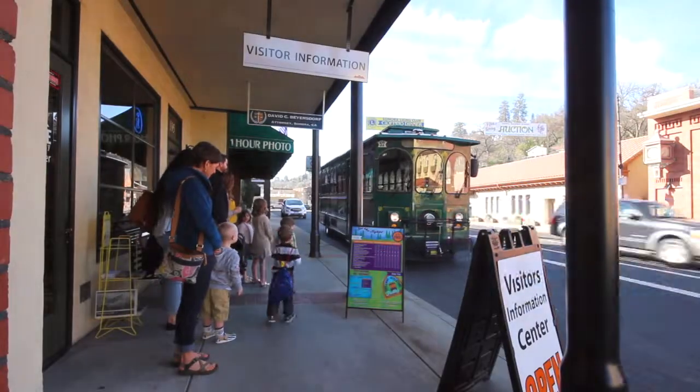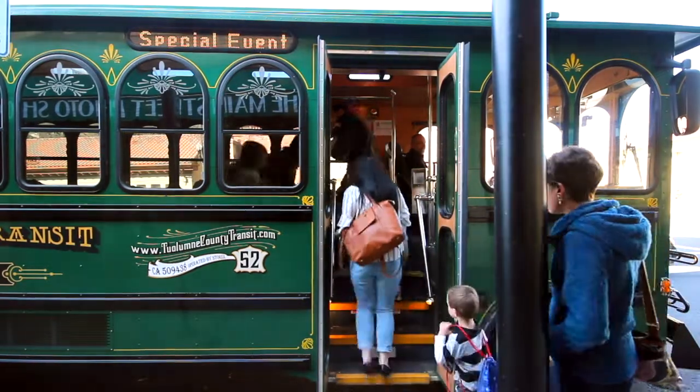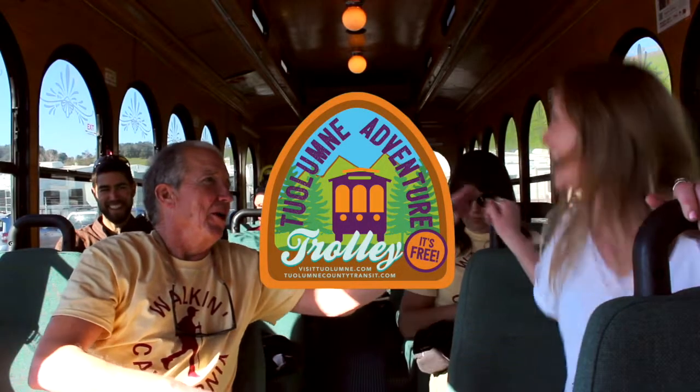And it's every Saturday. Whether you're a tourist or a local, this is just about the prettiest county on earth, and you're going to explore it all for free.